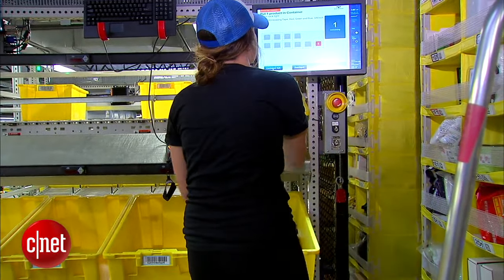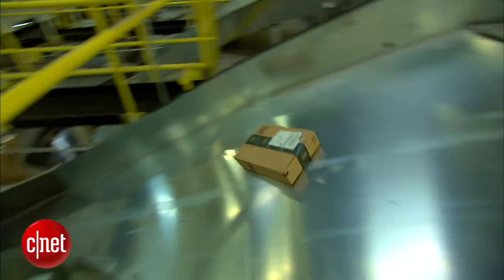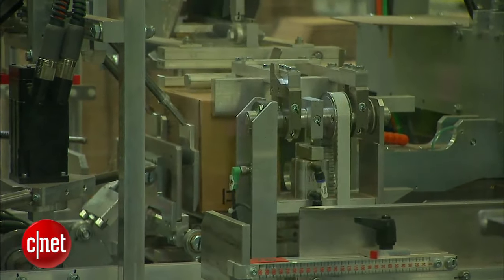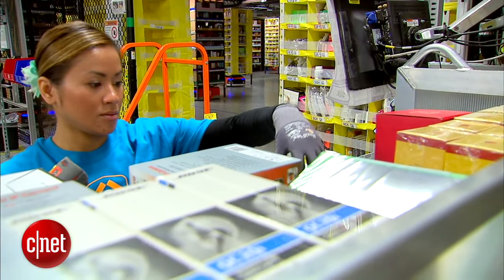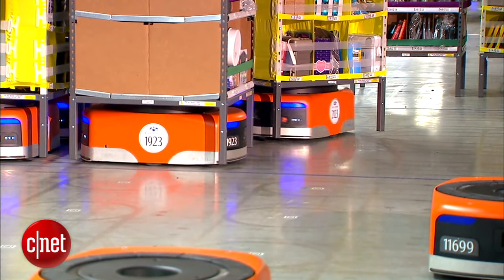From there, items are hand-picked and whisked away on miles of conveyor belts to be sorted, packed, and shipped. There's even a robot that folds the shipping boxes. While some may worry about robots taking jobs away from humans, Amazon insists that is not their intention.